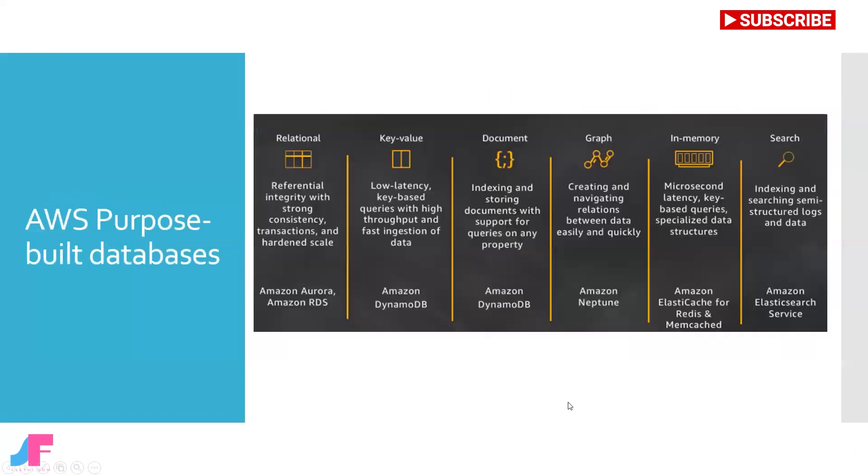Here you see the AWS database services by database type. AWS has Amazon RDS for relational databases, DynamoDB for key-value or document, Neptune for graph, ElastiCache for in-memory, and Amazon Elasticsearch Service for indexing and searching.